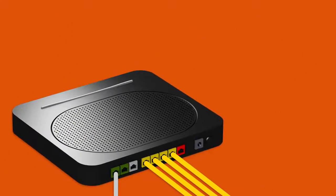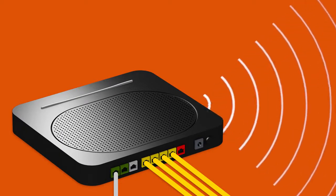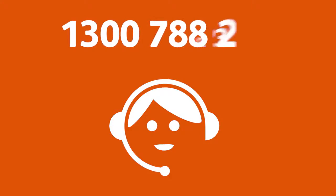Otherwise, you can just connect devices via Wi-Fi. You'll find the Wi-Fi name and password on your modem's barcode sticker. That's all there is to it. If you have any trouble getting online, give us a call on 1300 788 233 and we'll be happy to help.